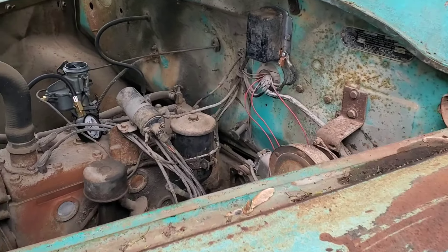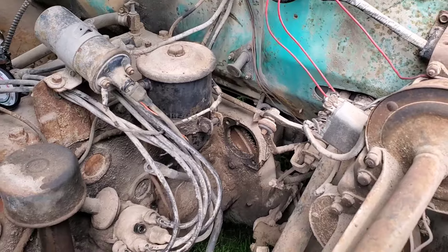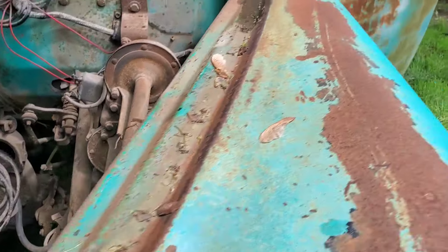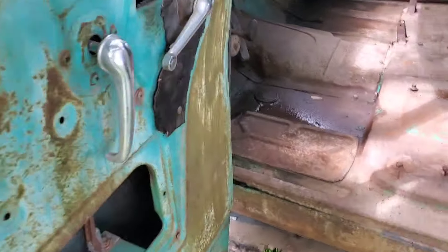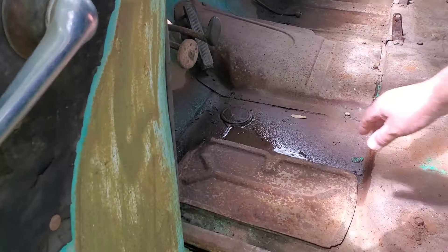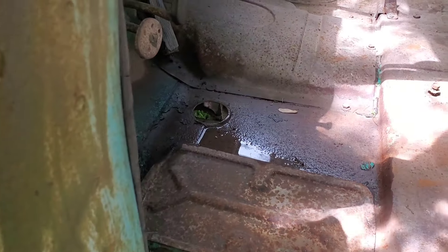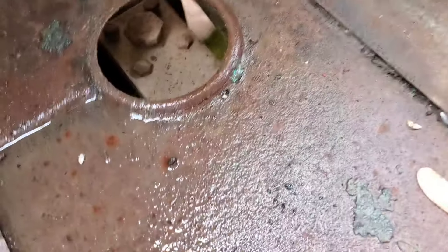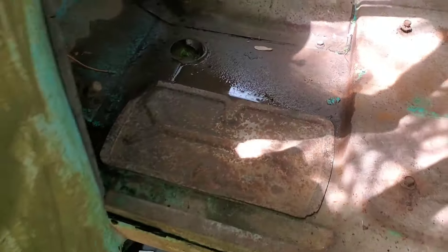I have a brand new OEM ignition for this — I just got that, had to get it from Maine. That's your starter. What's that little round cap on the floor? That's your brake — let's pop it up. It's to check your brake fluid for your master cylinder. So your brake system was down there.